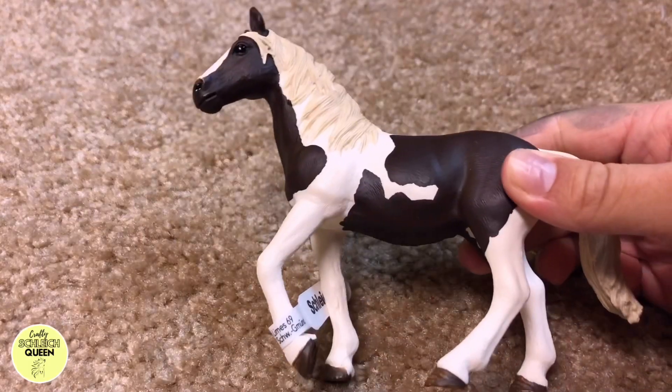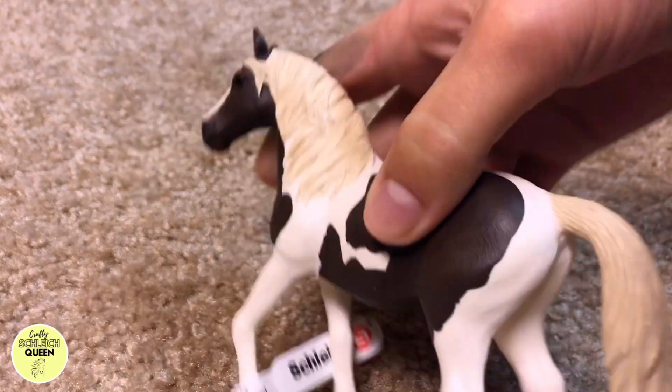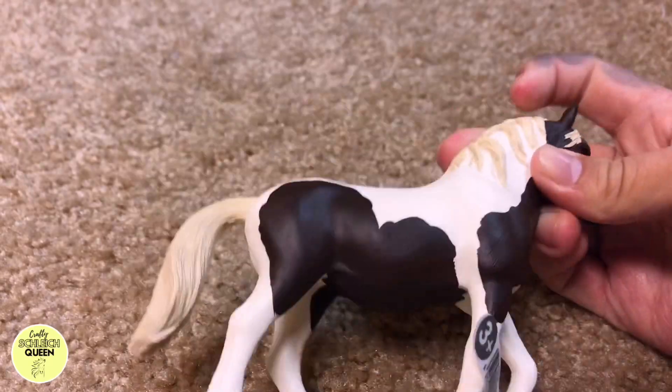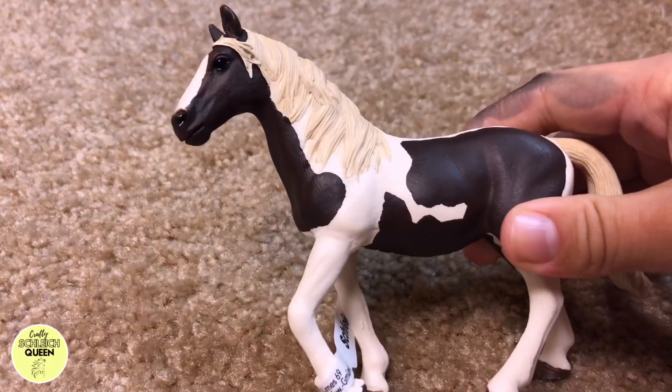The first thing that I got was a horse, and this is a paint mare. She's gorgeous, and I love her so much. I've wanted her for the longest time. I'm so glad that I finally got her. We'll reveal names in a moment.